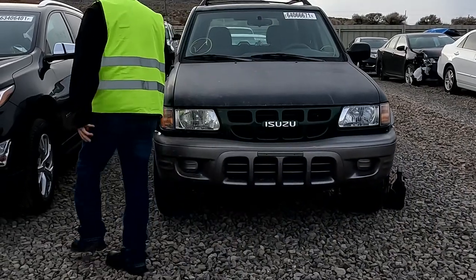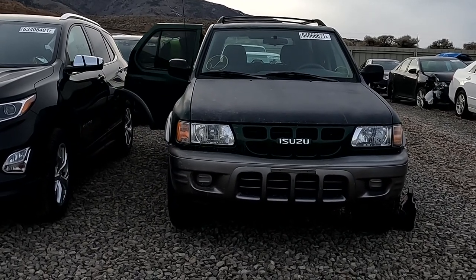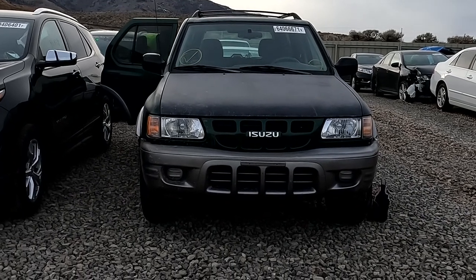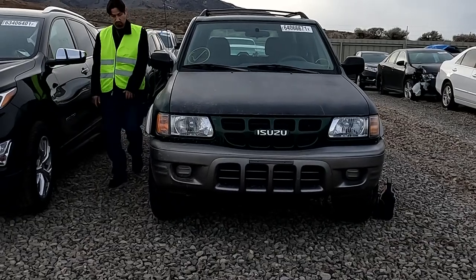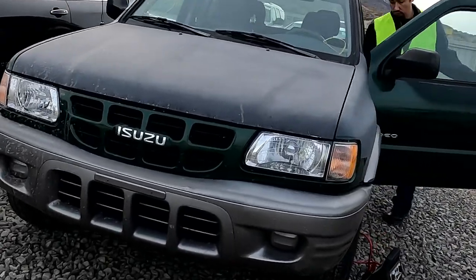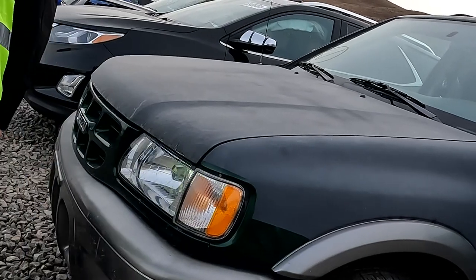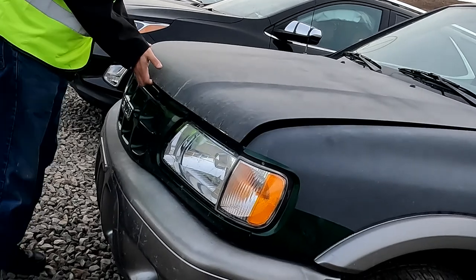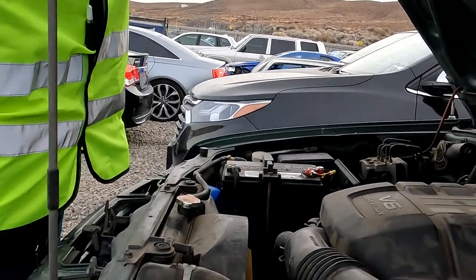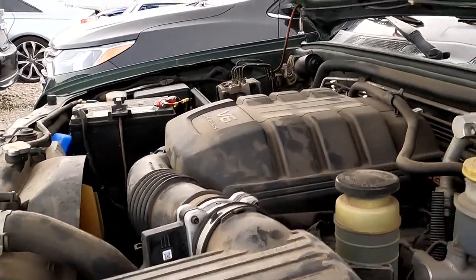Tires look nice. Okay, we've got a 2002 Isuzu Rodeo S, 146,000 miles, runs and drives. It's got a value of $3K and a buy-it-now of $1,000. Tires look decent on the front, front end's okay. Someone ripped the stereo out — there's no speakers or stereo. Battery looks nice. V6 24-valve.